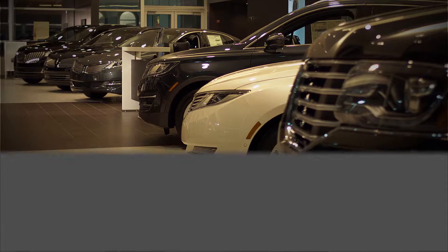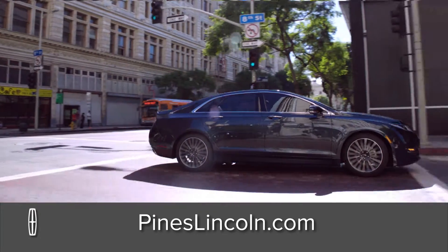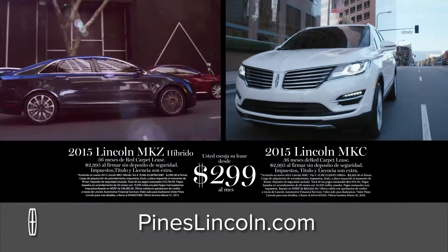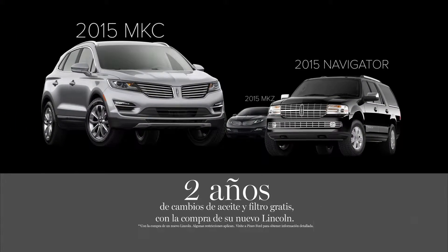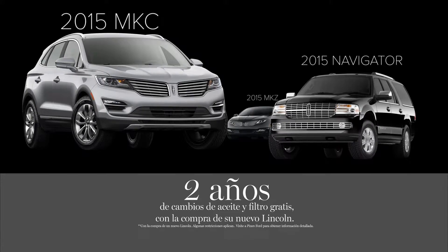Es hora de hacer un cambio a un lujoso Lincoln de Pines Lincoln en Pembroke Pines. Hoy puedes manejar un nuevo Lincoln MKC híbrido o el nuevo Lincoln MKC. Usted escoja su lease por solo $299 a mes. Reciba dos años de cambios de aceite y filtro gratis con la compra de su nuevo Lincoln.